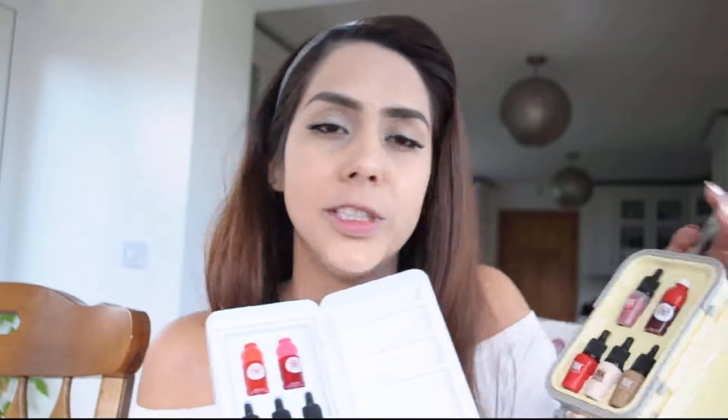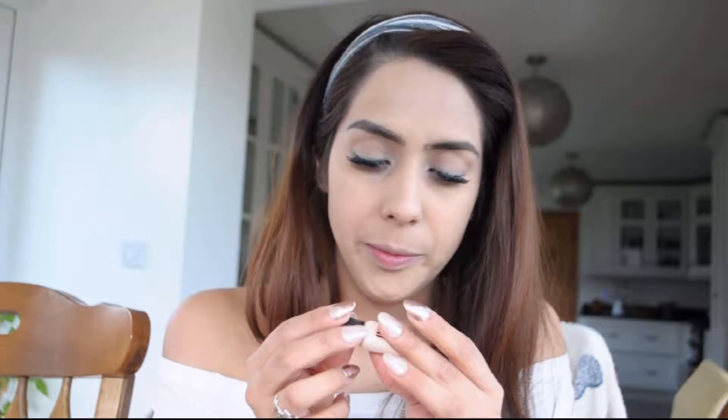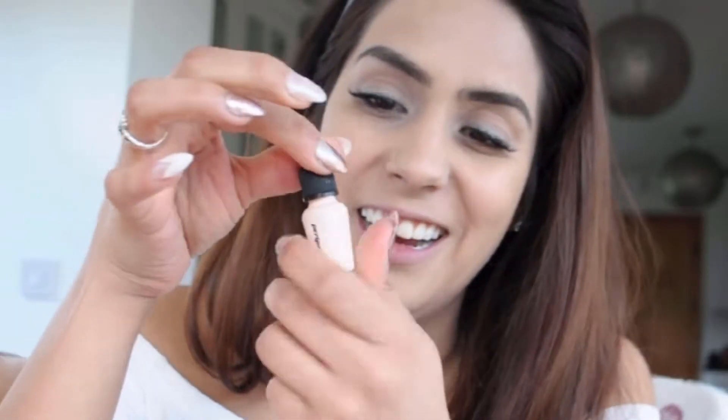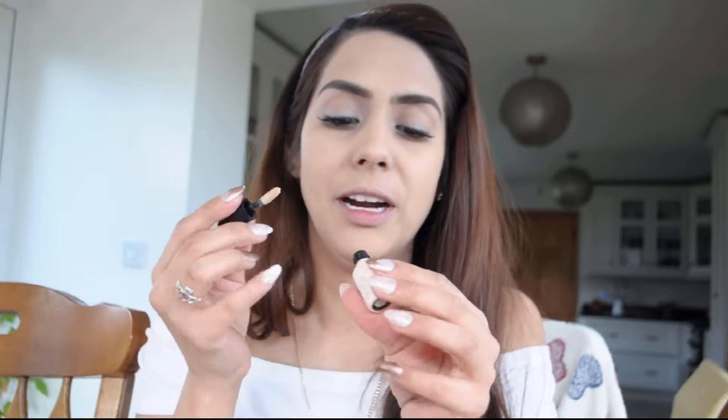Since I'm gonna be trying out these products, we're gonna ignore the duplicate ones. There's a multi which is kind of like a contouring, so we'll just use one of those. We have two concealers so we'll just use one. I'd love to start with the concealer because they're miniature — they say they're good for a year once you open them.